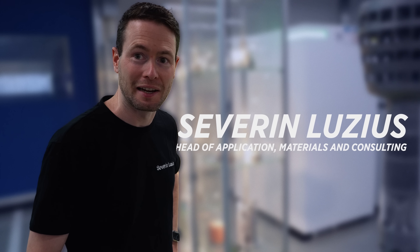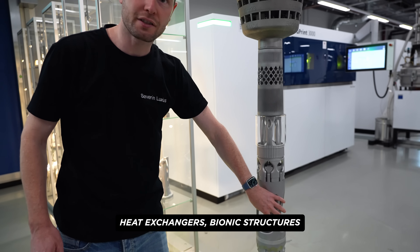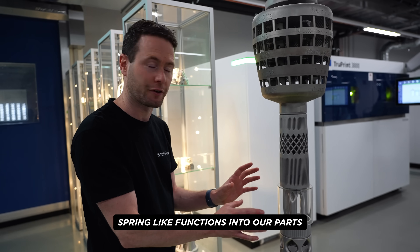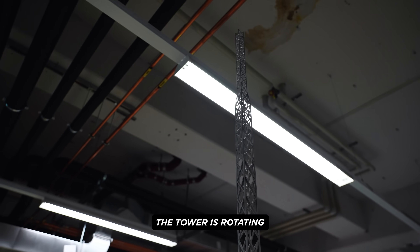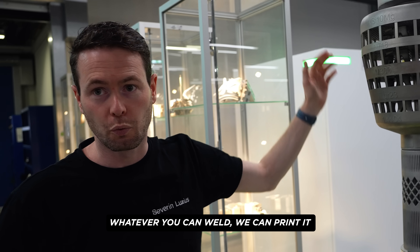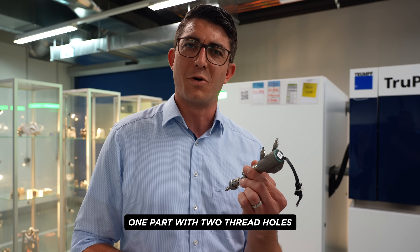Welcome to the applications lab. What I like most is this tower here — it shows really nicely what you can do with additive. We have hydraulic parts down here, heat exchangers, bionic structures. We have functions integrated like the snap-in function, and you can see we can use the material properties, like the elasticity of the part, to integrate spring-like functions into our parts. There's even a gear integrated — the tip of the tower is rotating, and this is all printed in one part. Each of those parts are printed on the TruePrint machines. You can use every material you can weld that you have in powder form — whatever you can weld, we can print it. We use this in one of Trumpf's cutting heads to cool down the motor. Formerly it was an assembly out of ten parts, and right now it's printed as just one part with two thread holes.